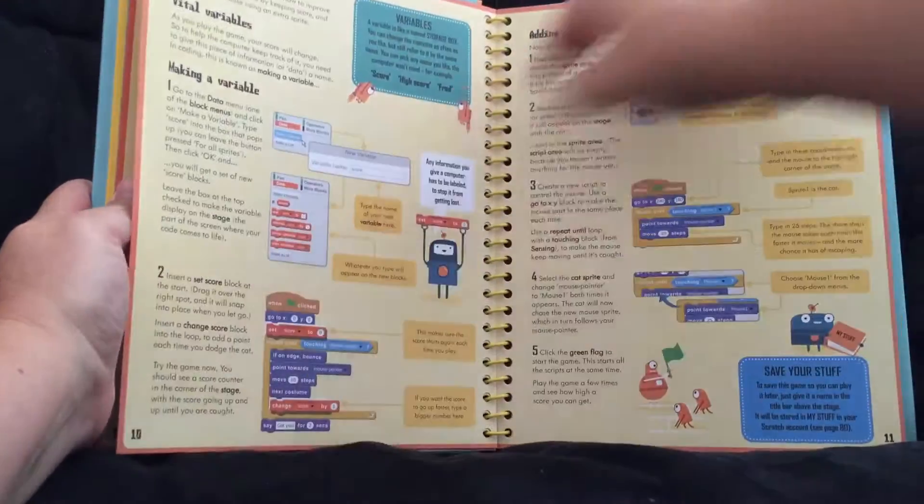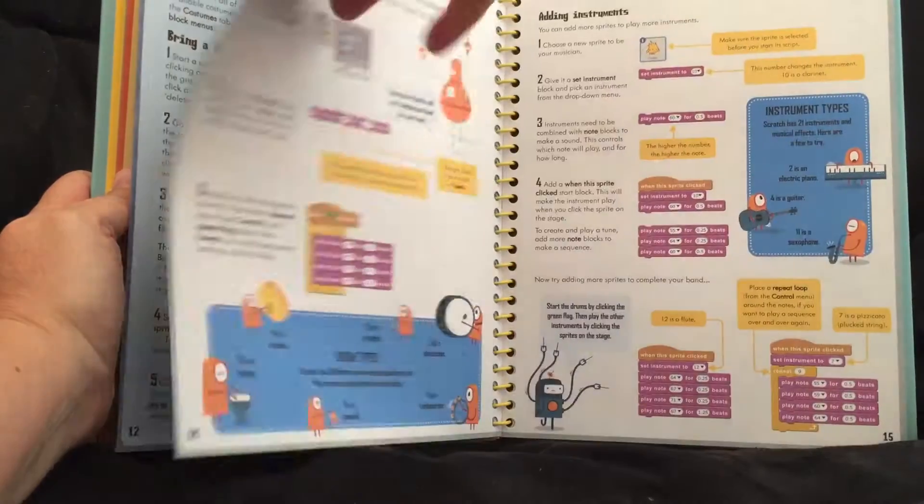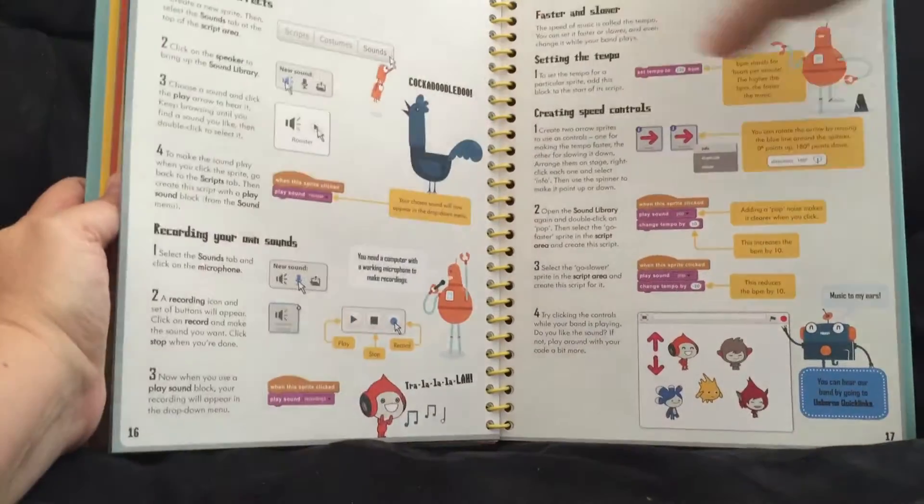All these really cool things you can do by learning and typing in these cool codes. Build a band — just really neat stuff.